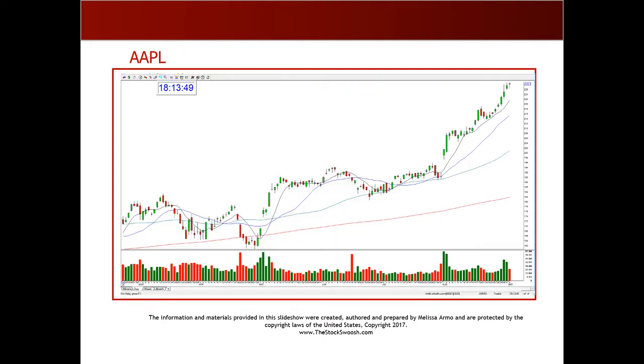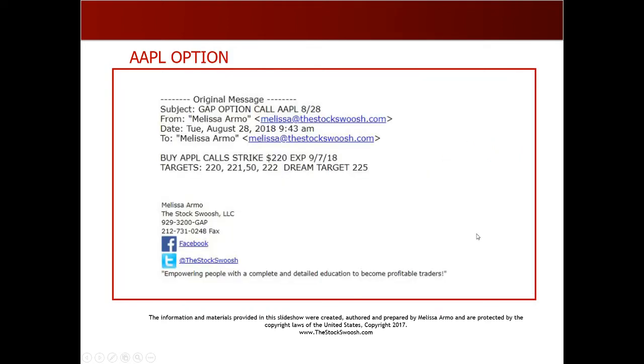Here's the chart of Apple going back since the first of the month in August — what a beautiful chart. Here was a gap up that happened August 1st; it took off like a rocket. I called a trade on the 28th. I've called a bunch of trades in this, but we're just going to go over this one here.